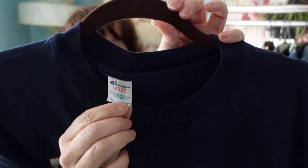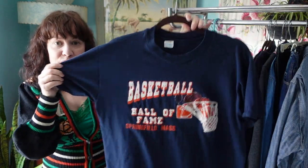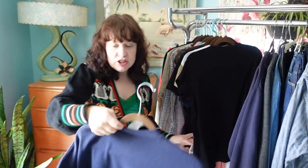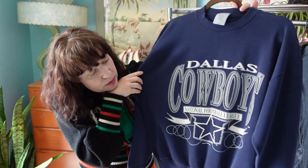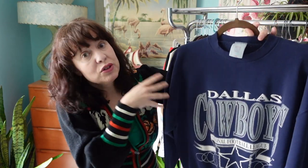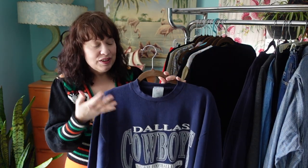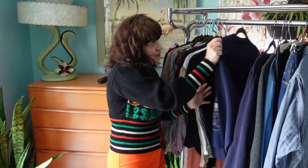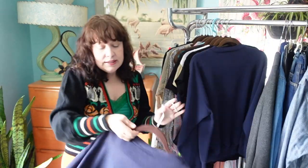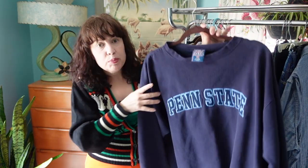Here is a Champion tee, probably from the 80s — it is single stitch, made in the USA, and it's a Champion Basketball Hall of Fame t-shirt. I also found some vintage sweatshirts: a 1993 Logo 7 Dallas Cowboys sweatshirt — it's a little trashed with some wear to the collar, but I'll still pick these up because there are people who really like that trashed, worn-in vintage look. And a 90s Penn State sweatshirt by MVP Sport, called Pro Weave.